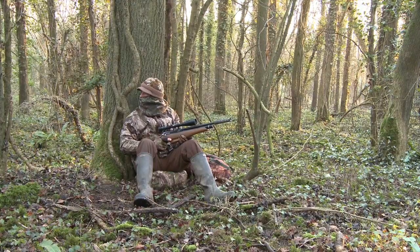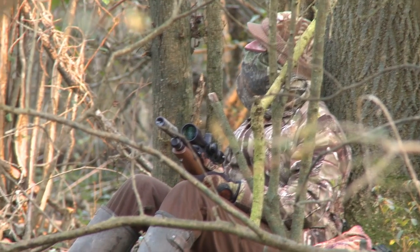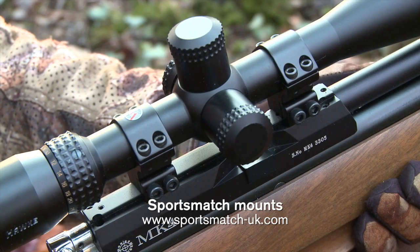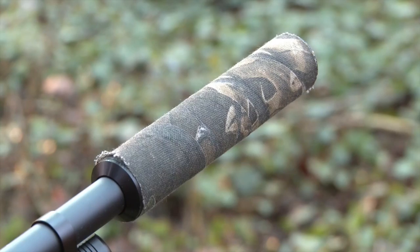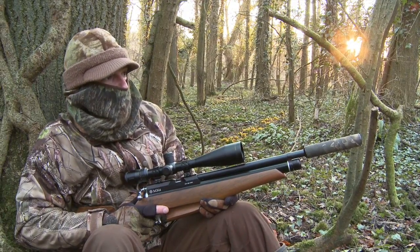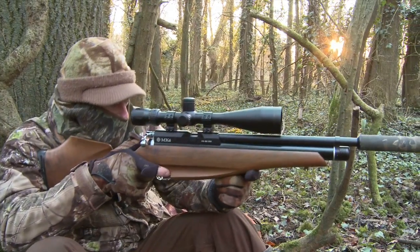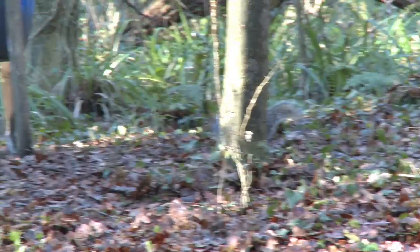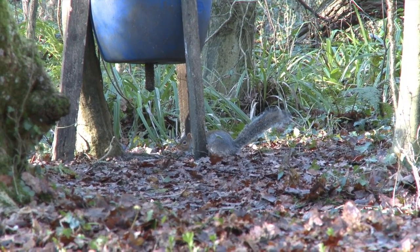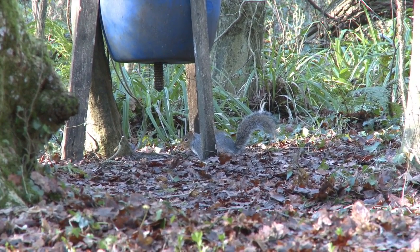All I can do now is sit and wait in the hope that the lure of the grain will soon get the better of a hungry squirrel. It's not exactly action-packed shooting but there are certainly worse ways to while away an hour or so. Eventually, a movement on the woodland floor catches my eye and it looks like we've got a diner coming to the grain hopper. This squirrel certainly knows what it's after, but of course there's no such thing as a free meal.